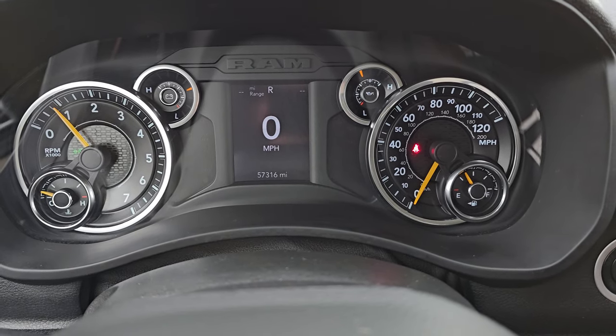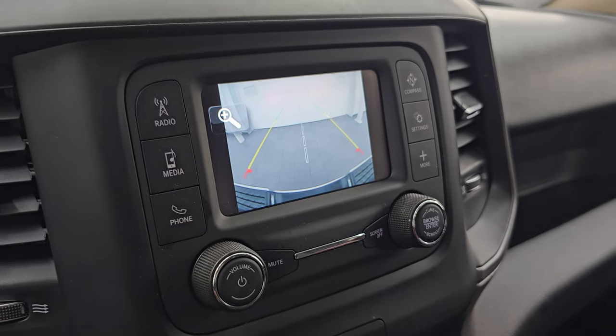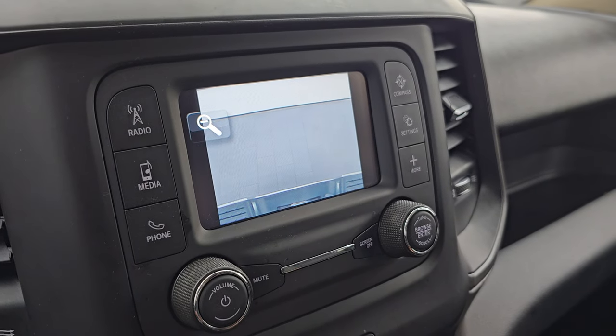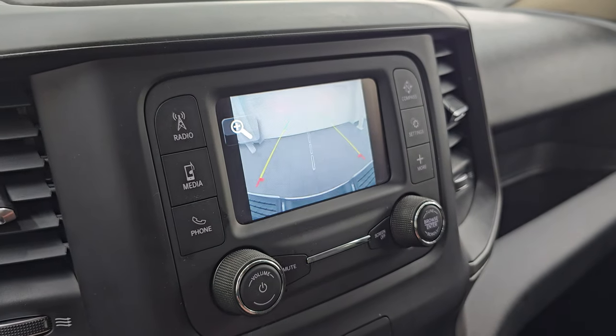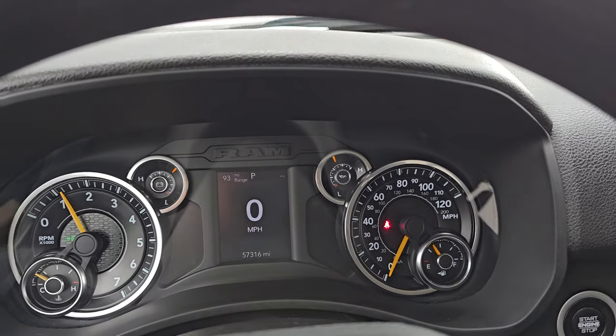Starts right up — no check engine lights or anything like that. There is your backup camera, which is working nicely. You can zoom in on that receiver hitch to get hooked up to your boat, camper, or trailer the first time, every time. Let's go take a look under the hood.